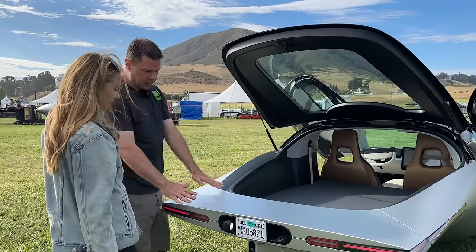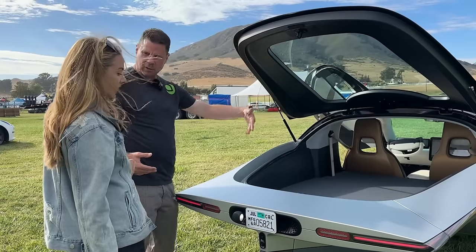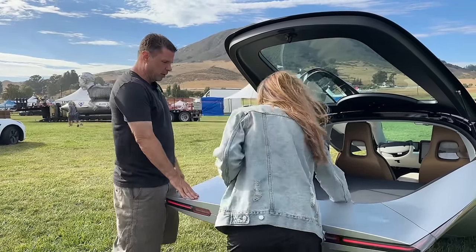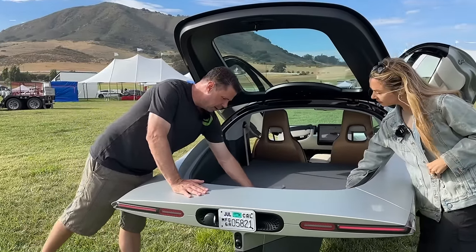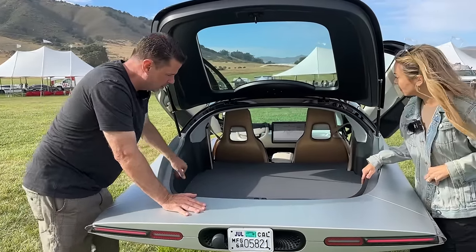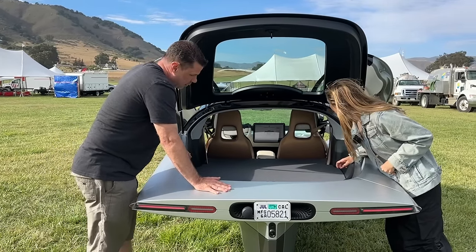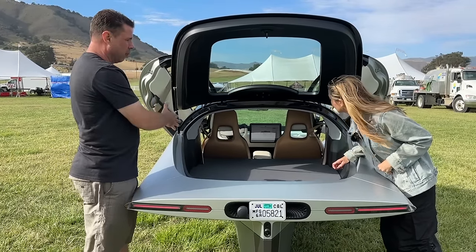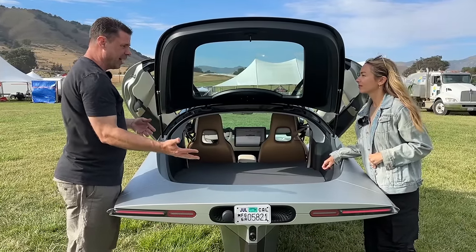There's a dog kit with two steps and a little pad so the dog can get in and out, and a little mesh fence so the dog doesn't get forward in the vehicle. This is the gamma version, which is one design cycle before the production version. We just finished the production version last year and we're still building that.